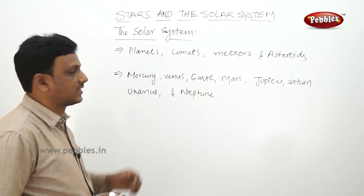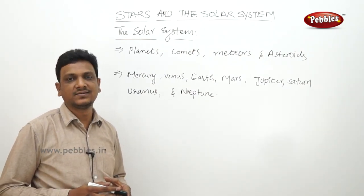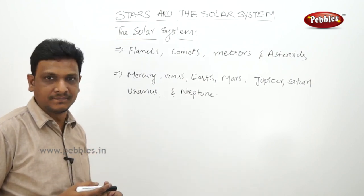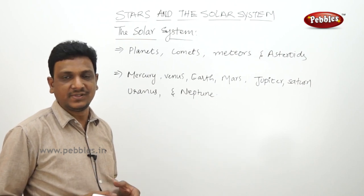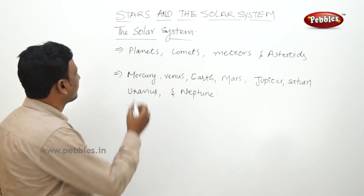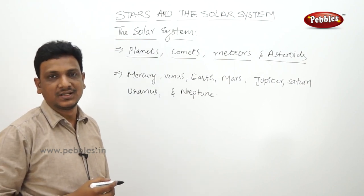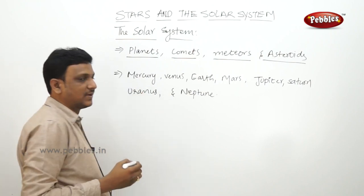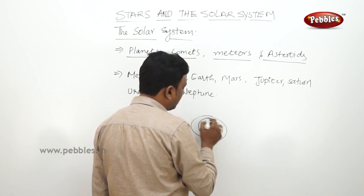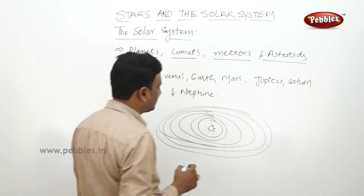Now let us talk about the solar system. The solar system consists of a star - the sun - at the center, and around the sun many objects are revolving due to gravity between the sun and the planets and their satellites. The solar system includes planets, comets, meteors, asteroids, and the satellites of the planets. There are eight planets in our solar system: Mercury, Venus, Earth, Mars, Jupiter, Saturn, Uranus, and Neptune, arranged in order of distance from the sun.